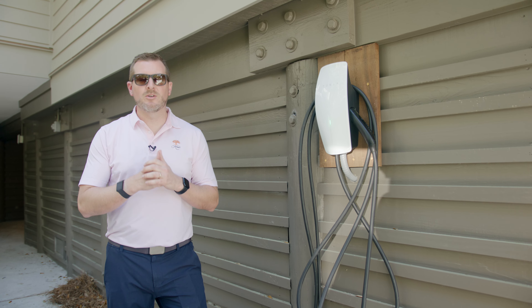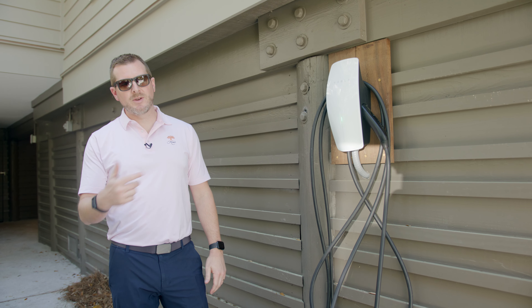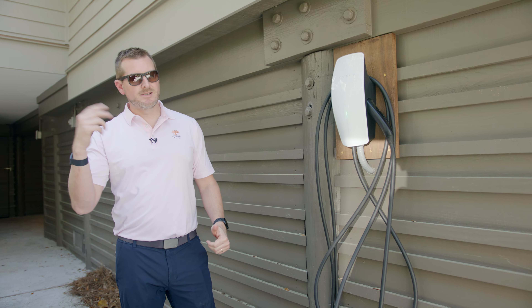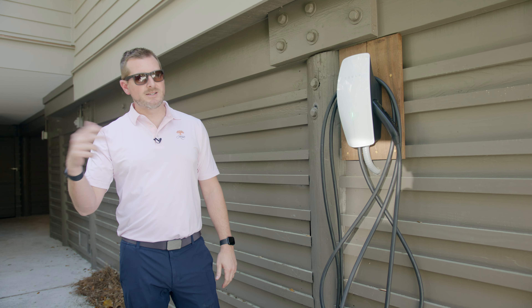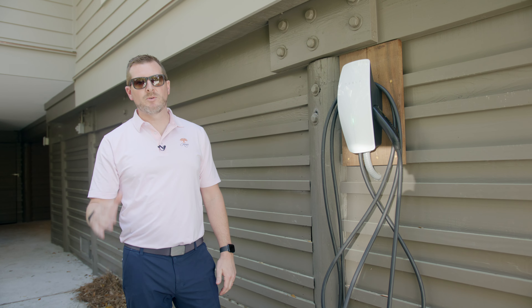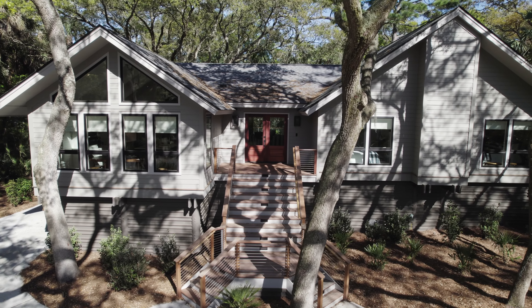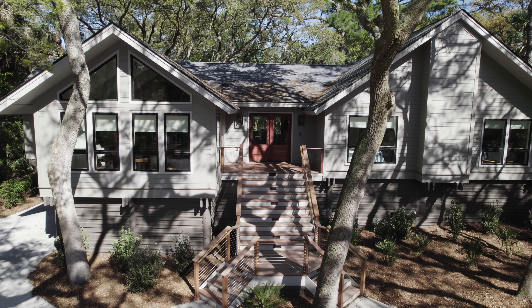One thing we wanted to do to make our rental a little different than what else you see on the islands — we added a Tesla charger, and this isn't on a 120. We have a 60 amp circuit, so this will charge your Tesla at around 54 miles an hour. And that concludes another episode of Selling Kiowa. Thanks for watching, we'll see you next time.